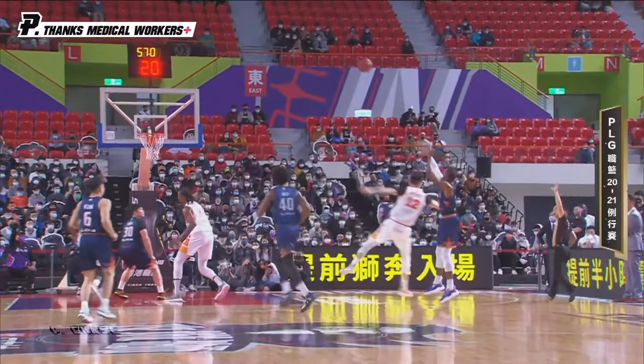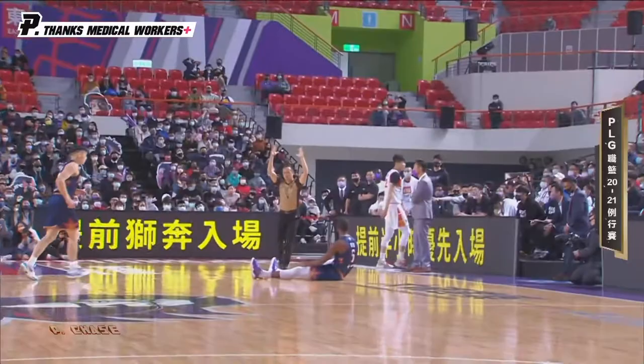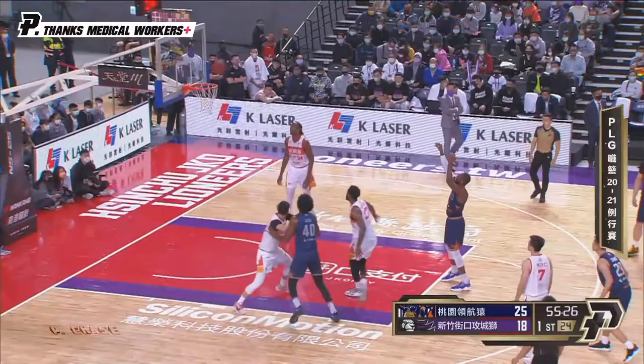Number 12, Evan. He started the season as one of the Lioneers' starters at forward, but saw his playing time reduce quite a bit — the low of just 10 minutes, that was against the Dreamers back on February 7th. It seems to me, Coach, everyone's figured him out really. Continues with the struggles today.